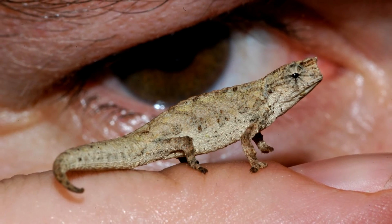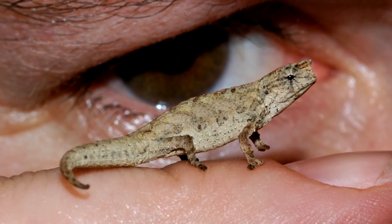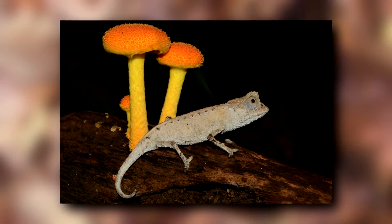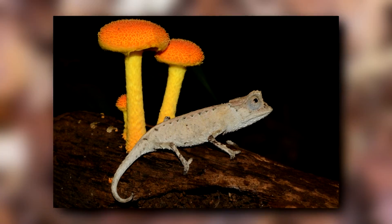Today on Animal Fact Files we're discussing leaf chameleons. Leaf chameleons get their common name because they look like leaves — little leaves, to be exact. In fact, one might go so far as to call them tiny.